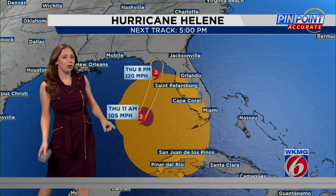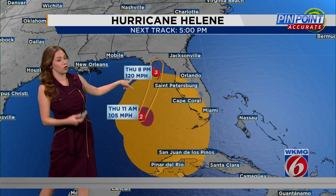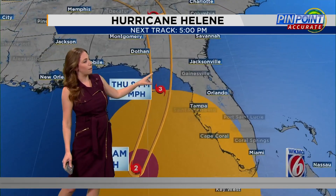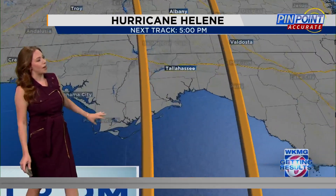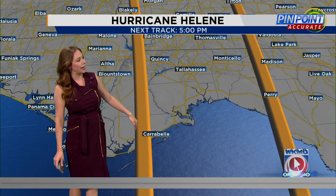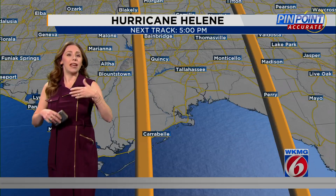That cone — not much has changed from the 5 a.m. update — still showing a Category 3 or strong Category 3 hurricane making landfall somewhere there along the Big Bend. Zooming in, the cone continues to keep Apalachicola out of there, but you can see that cone highlighting from Carrabelle all the way through Perry by late tonight, early tomorrow morning.